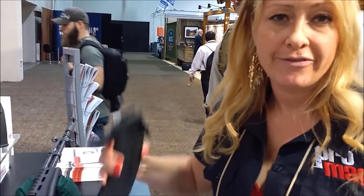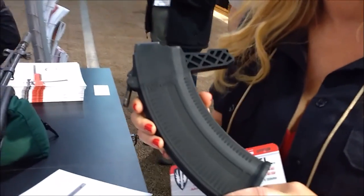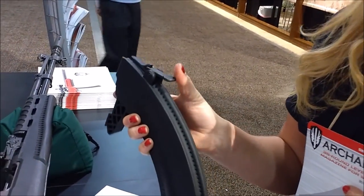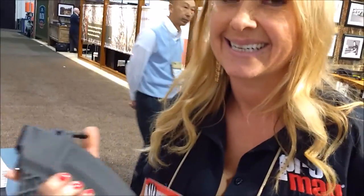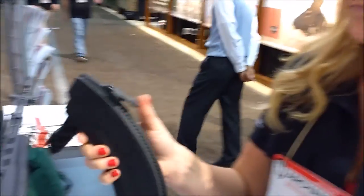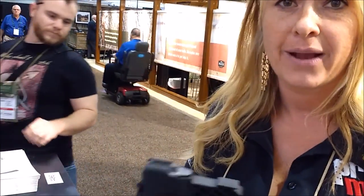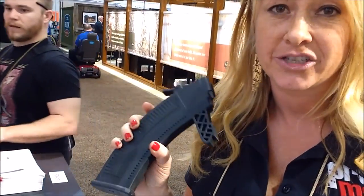Today we have the LVX35. It's a new magazine for the SKS. As you can see, it's the thumb lever release, which makes your reloading time super fast. It's great for a one-handed mag release, and we're real proud of it. It's being released here at SHOT Show 2016.